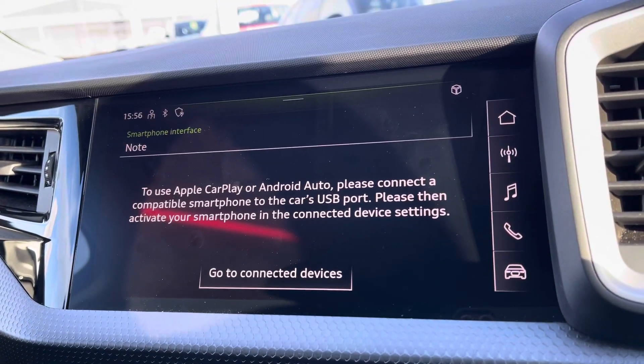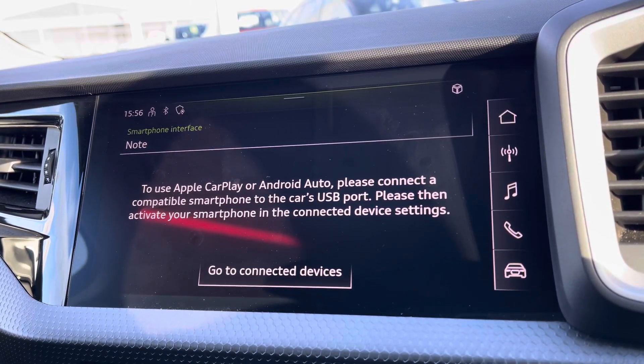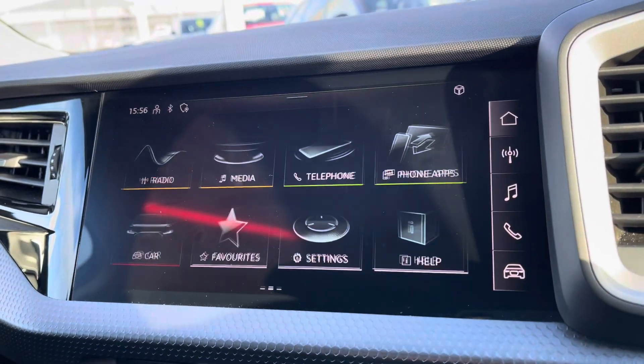Bluetooth connectivity can be set up nice and easily, and you also have Apple CarPlay. A link to a setup guide video will be inserted below. It allows features such as Spotify, navigation, calls and texts to be displayed on screen.